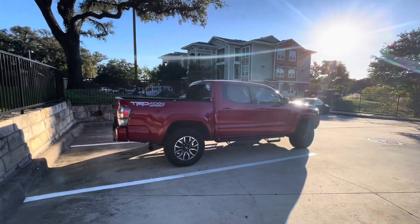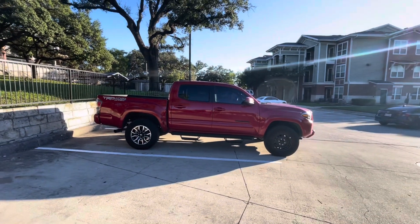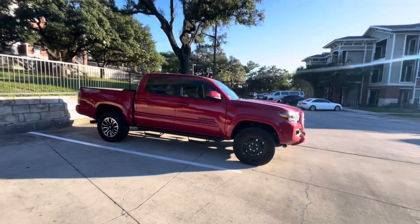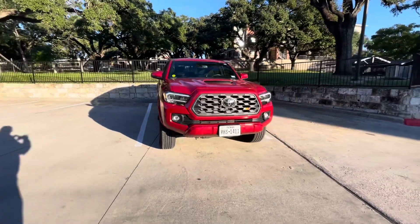On this side the sun's kind of in the way, but you can see I do have the spare on because I got a nail in one of the tires. That's totally fine because tomorrow she's getting lifted and it's going to have completely new tires. Just doing a quick walk-around so you can see what it looks like stock.